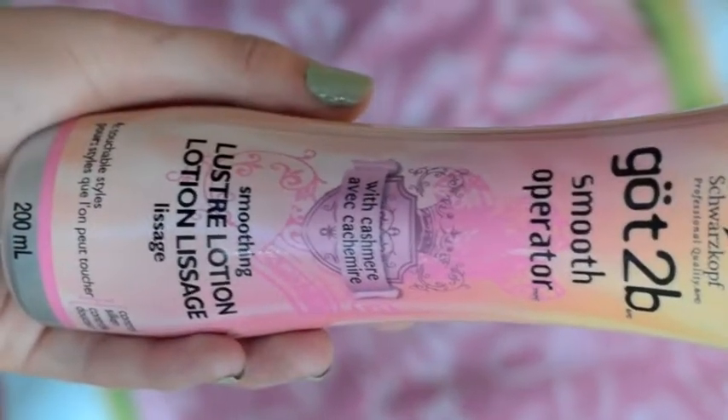The first thing I'm going to show you is a hair product — the Got2b Smooth Operator Lustre Lotion. I've been loving this because my hair is quite brittle and dry on the ends, probably from straightening. By day two of not washing my hair, my ends get really dry while my roots get oily. I put this on just the ends; it's almost like a leave-in conditioner. It smells amazing — like Skittles or candy — and it doesn't leave my hair feeling gummy or residue-y.